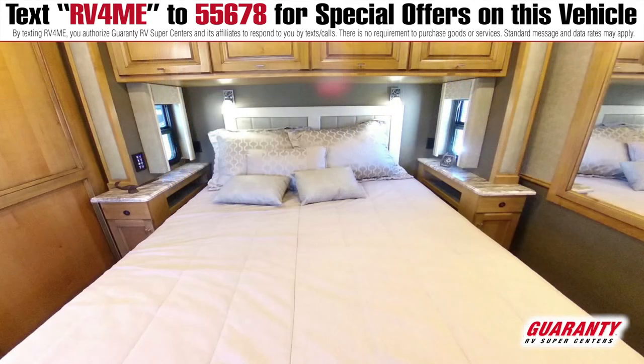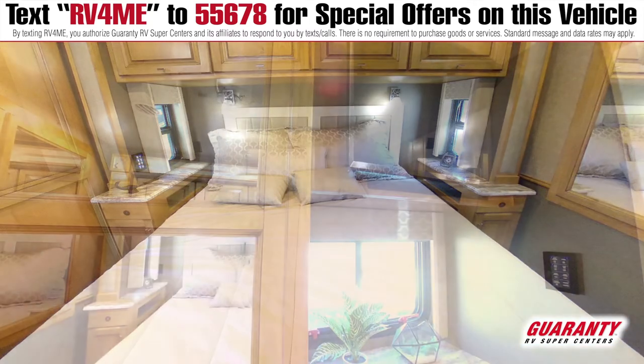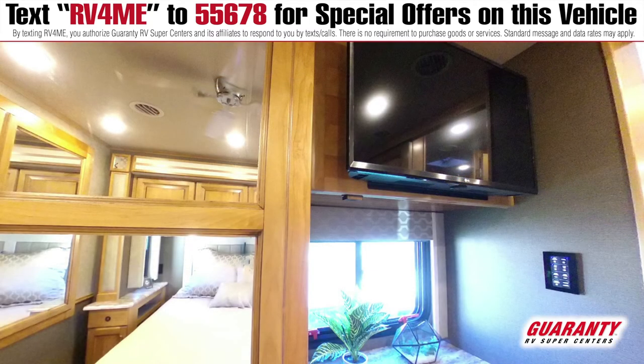Stepping into the captain's quarters, your queen size bed is set by large mirror sliding doors, opposing your television and extra storage space for clothing.